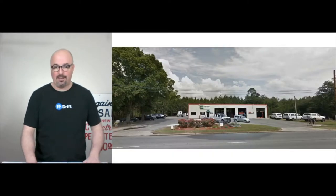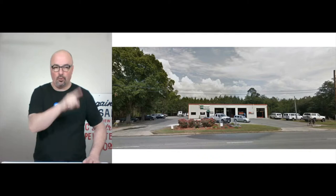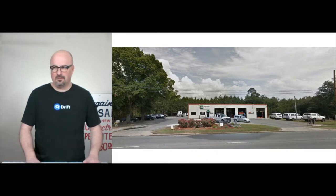This is from their Facebook page — this is from Google Local View. This was from their Facebook page. That's the front door.